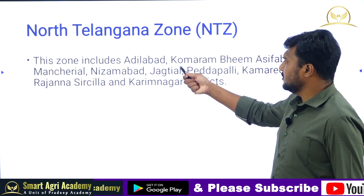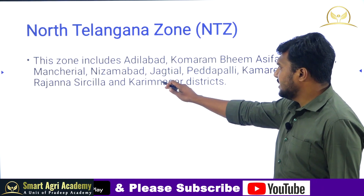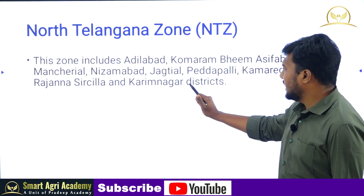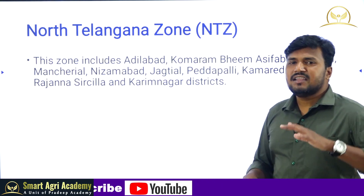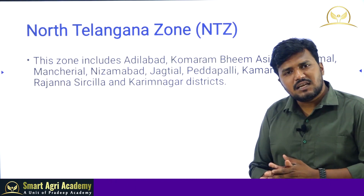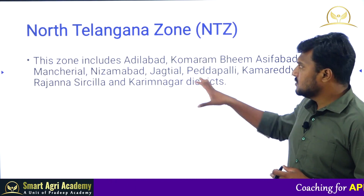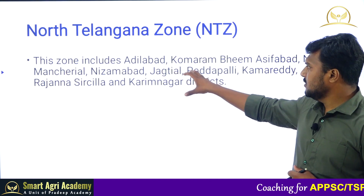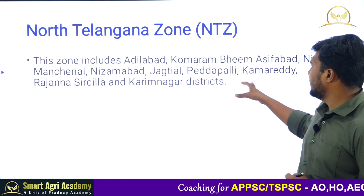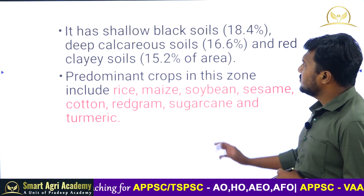The Northern Telangana Zone includes Adilabad, Kumrambheem, Asifabad, Nirmal, Mancherial, Nizamabad, Jagityal, Peddapalli, Kamareddy, Rajanna Sircilla, and Karimnagar districts.